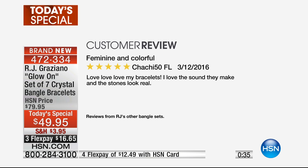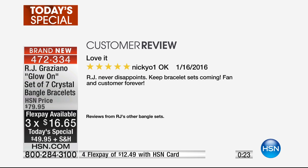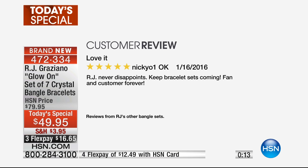Another very happy customer says: 'Feminine and colorful.' Chachi in Florida: 'Love, love, love my bracelets. I love the sound they make, and the stones look real.' They really do. RJ has been in the business of designing very high-end fashion. This is the ideal set for your spring and summer looks. And Nikki in Oklahoma says: 'Love it. RJ never disappoints. Keep bracelet sets coming. Fan and customer forever.'